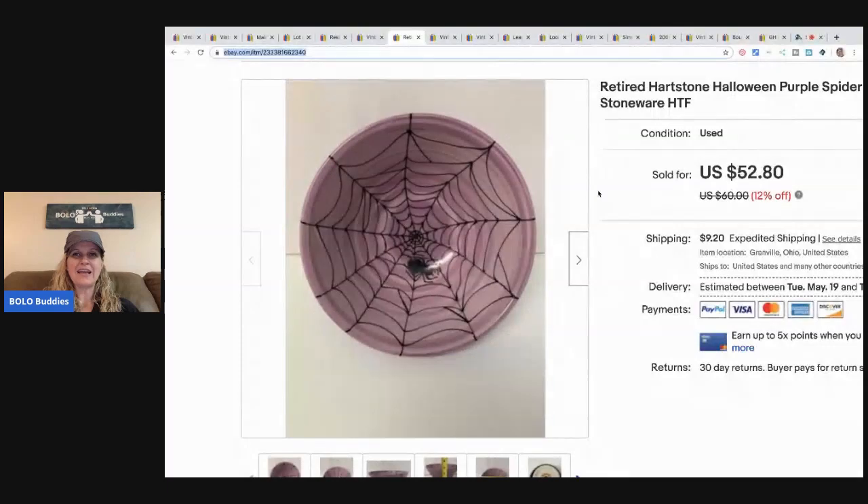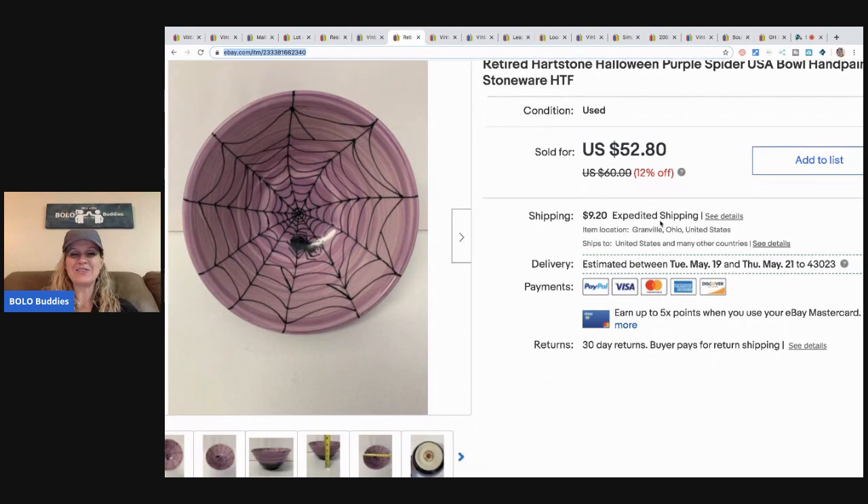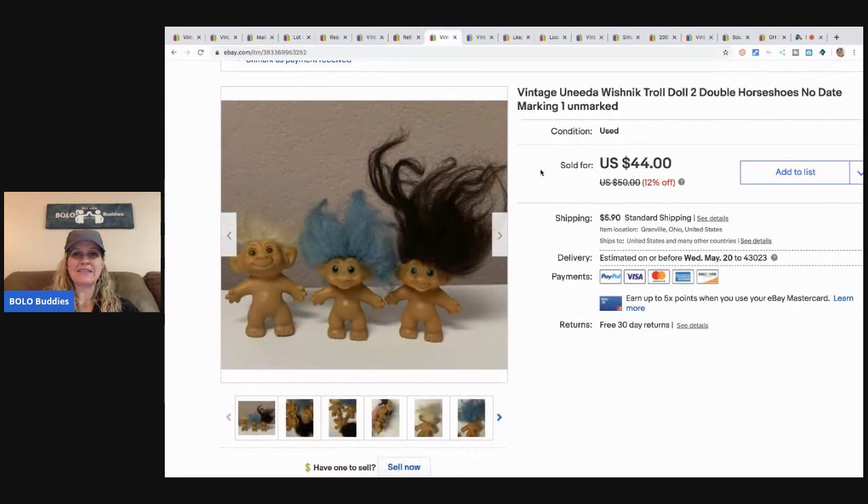The next item is this retired Hearthstone Halloween purple spider bowl. I shared this on my Instagram with a short video — definitely go follow me, links are down below. I sold this for $40 and the buyer paid shipping.